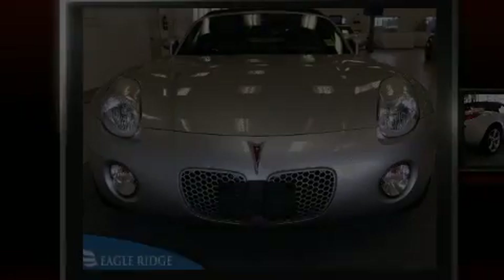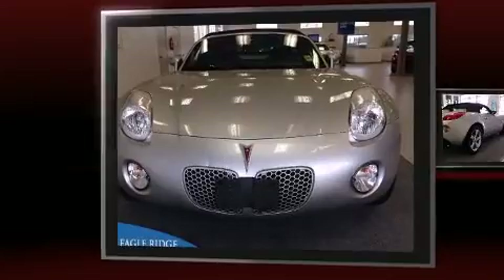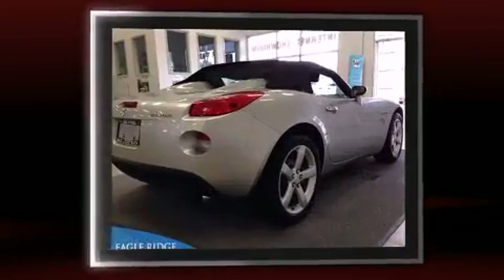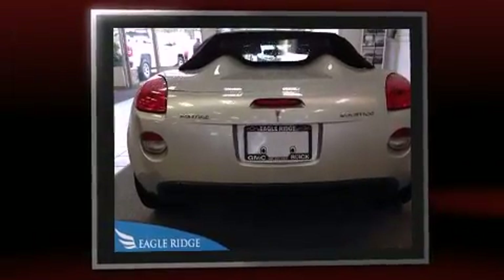The 2007 Pontiac Solstice. This two-door, two-passenger convertible still has fewer than 40,000 kilometers. Under the hood, you'll find a four-cylinder engine with more than 170 horsepower, providing a spirited yet composed ride and drive.